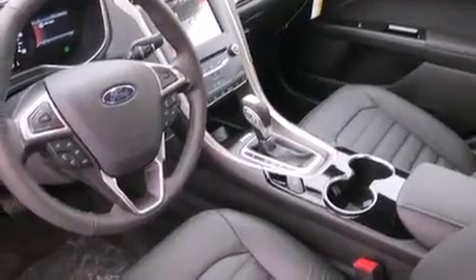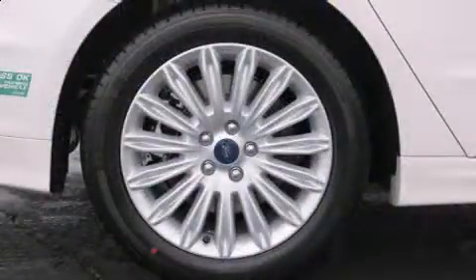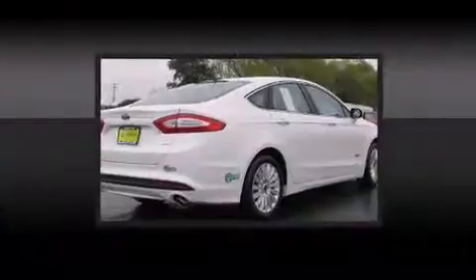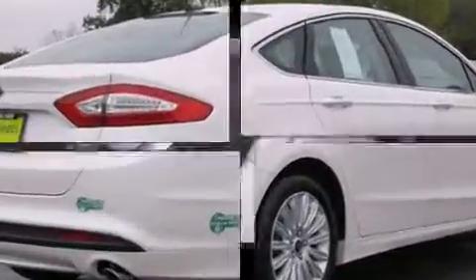Comfort and convenience were prioritized within, evidenced by amenities such as a power seat, an automatic dimming rear view mirror, automatic dimming door mirrors, heated door mirrors, and much more.